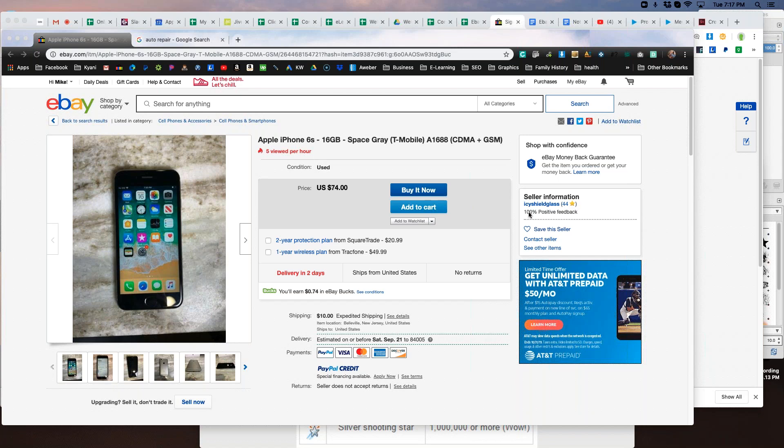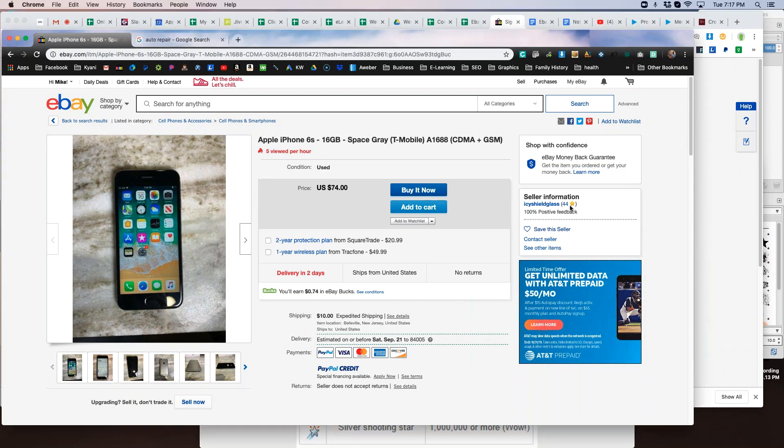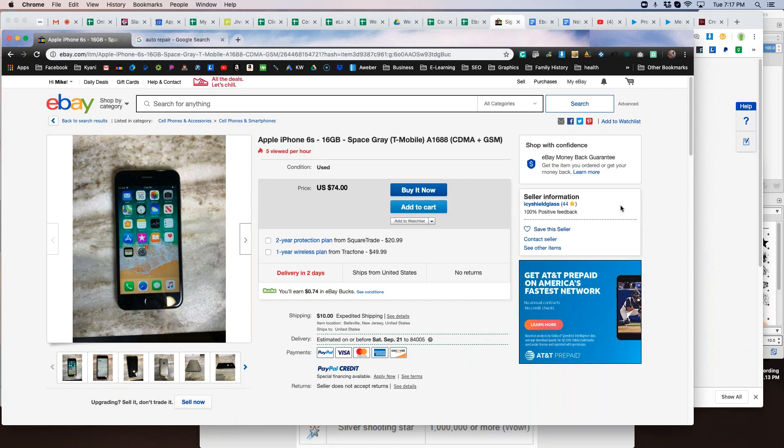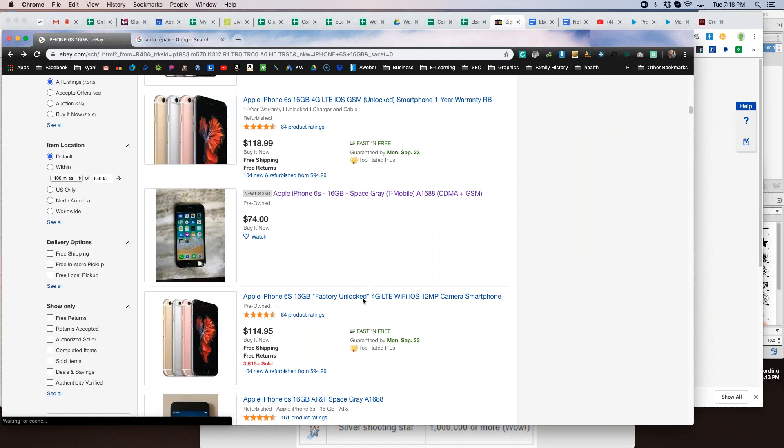What we want is feedback scores behind our name. I pulled up this example — this seller has 44 feedback at 100% positive, which is good. But what if you're brand new with a zero behind your name? A zero doesn't necessarily mean you're not trustworthy, but in a buyer's mind it's a concern. They see a big fat zero and worry about whether you're legit, whether you're going to send the item, whether you know what you're doing. So they might back out and go find somebody with a high feedback score.